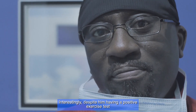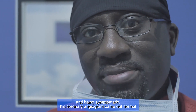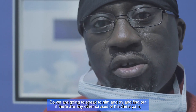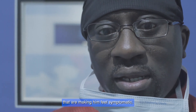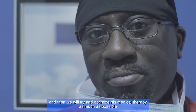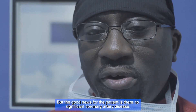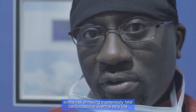Interestingly, despite him having a positive exercise test and being symptomatic, his coronary angiogram came out normal. We're going to speak to him and try to find out if there are any other causes of his chest pain, and then optimize his medical therapy as much as possible. The good news is there is no significant coronary artery disease, so his risk of having a potentially fatal cardiovascular event is very low.